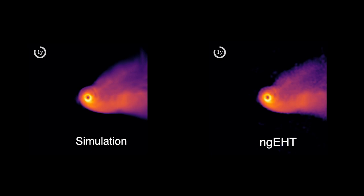Why do galaxies look the way they do? Spin is the answer, and we can get at that spin by looking at the motion of matter around the black hole. This is why we need the Next Generation EHT to give us the first movies.